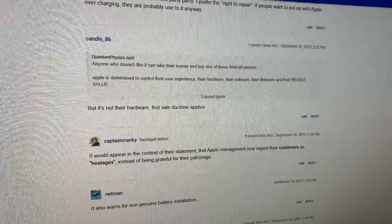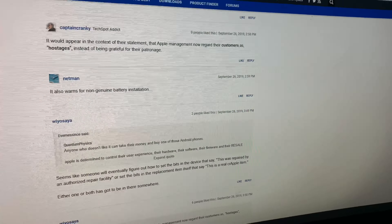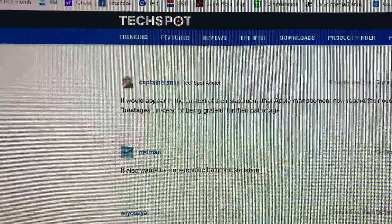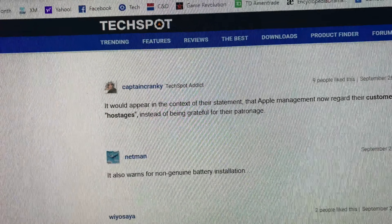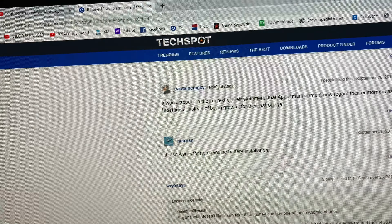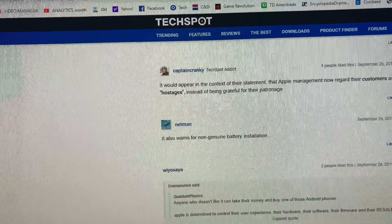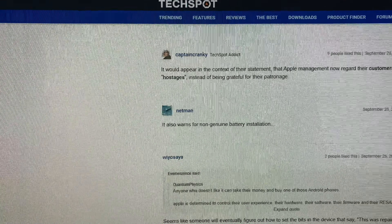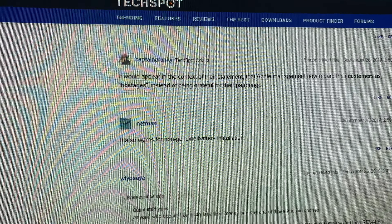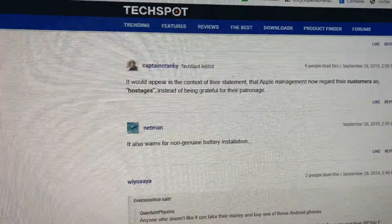Someone said first-sale doctrine applies. Guess what? Somebody didn't read the end user license agreement. When you buy one of these things, the firmware, the software, and pretty much everything that has to do with the internal hardware — you're not allowed to tamper with that, whether it's because of warranty purposes or whatever. Then another person says it appears Apple management now regards their customers as hostages. I ain't no hostage. I got an Apple card with $10,000 on it — and it's actually a Goldman Sachs card, so I can go buy anything I want up to $10,000. So no, we're not hostages. People who choose Apple like the build quality and they love Apple products.